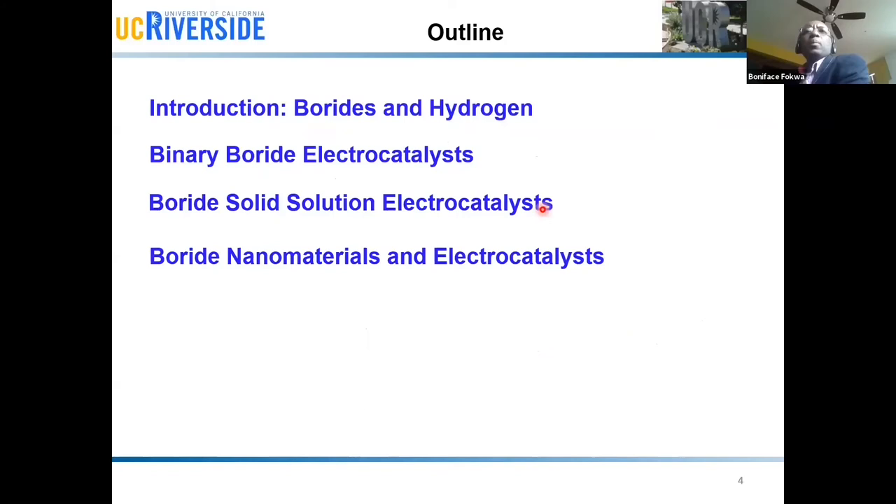After this brief introduction about boron and especially hydrogen, I'll be talking about some electrocatalysis that we've developed, starting with binary borides, and at the end I'll be introducing some nanomaterials that we've studied.